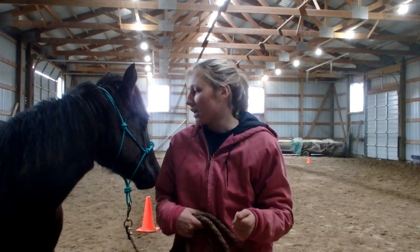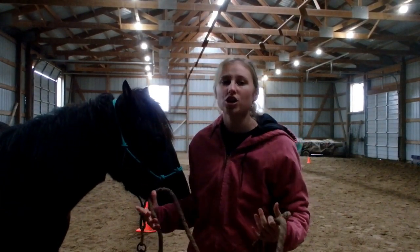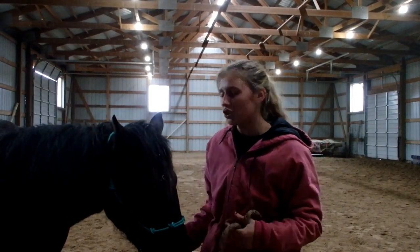Groundwork is something you want to teach the horse right off the bat, because if you don't have good groundwork, you're not going to have good anything. So she said her horse is very pushy and pushing into her. I'm doing a little work with Calypso here.